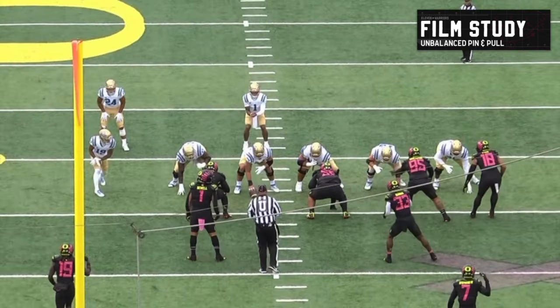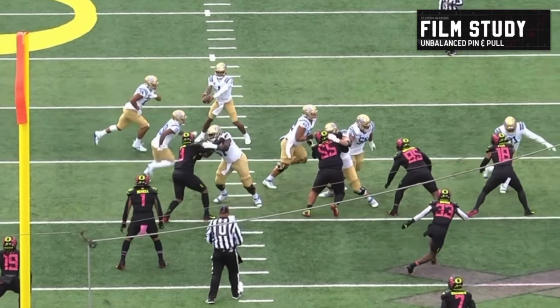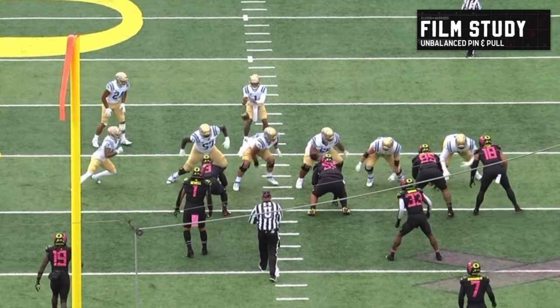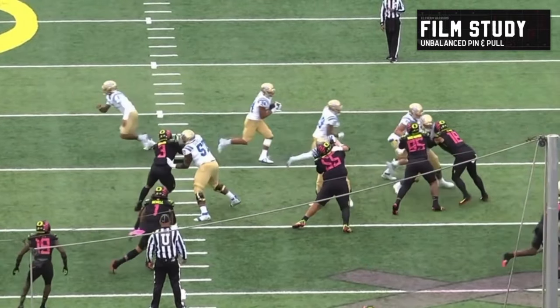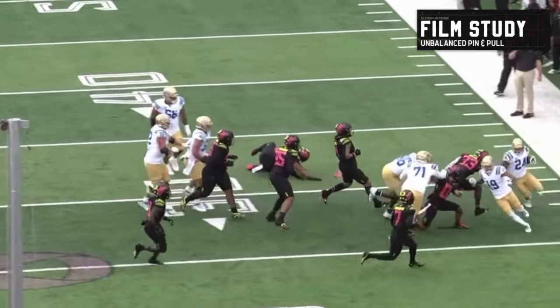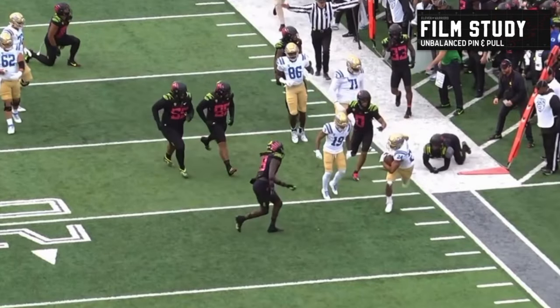Running it back — from the get-go he's in a nasty split, almost replacing a tight end in this unbalanced look. There's nobody over him and he's not cutting anybody off right away. So he's actually going to pull around like everybody else. This is something you see a lot in the NFL from teams like the Rams — it's almost like a lead blocker now. On this play 19 isn't going to make any great blocks, but it's just another way to line up and run a pin and pull scheme a little bit differently.